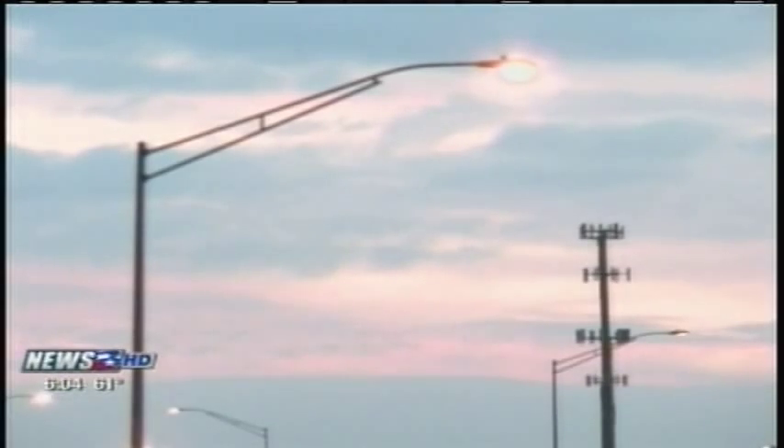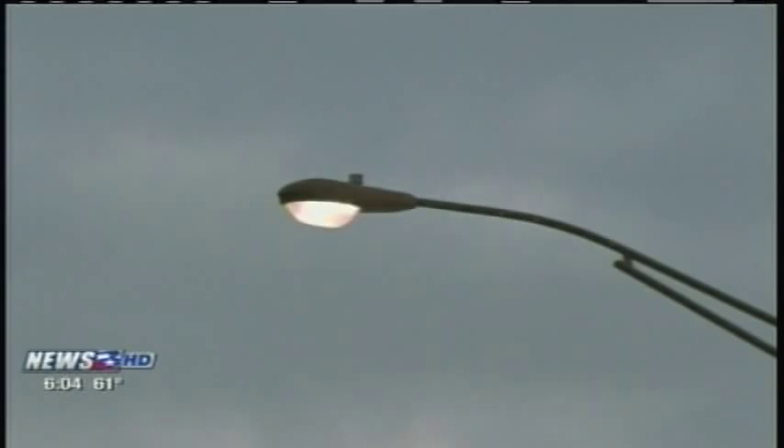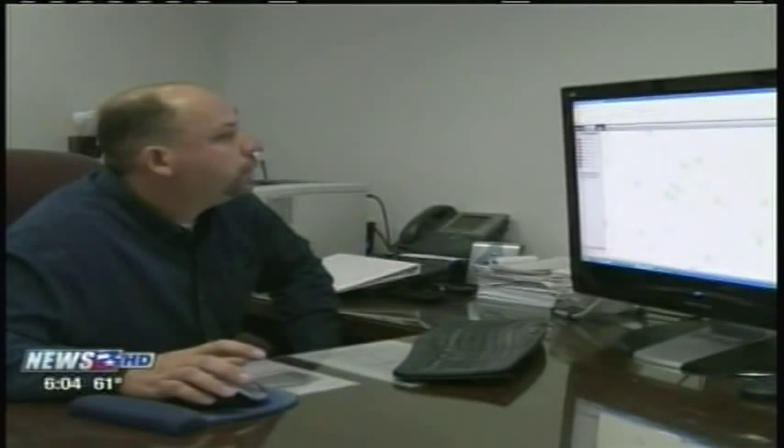They constantly surround us with that orange glow of light as we drive and walk around College Station. But these street lights are more than just metal and light bulbs. In the past year and a half, more than 5,200 of the city's road and residential lights have been tied into the ROME street light monitoring system.